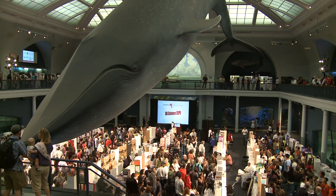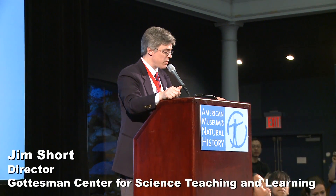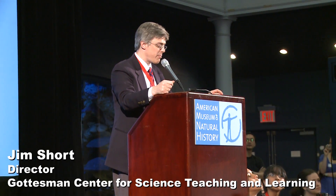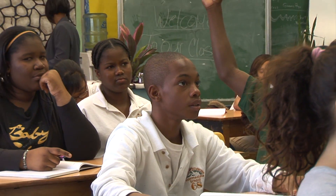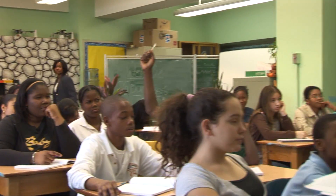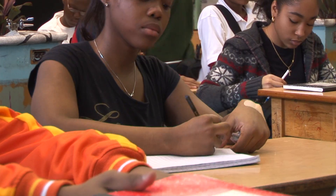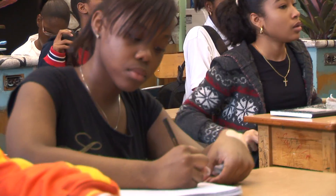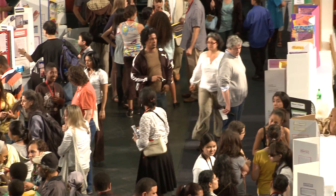I'm happy to announce that this year's 2010 Science Expo includes the largest number of science exit projects on display, from the greatest number of participating Urban Advantage schools and a record number of students presenting projects. More than 700 7th and 8th graders recently came to the American Museum of Natural History for the Urban Advantage Science Expo, which showcased 310 science projects as part of the Urban Advantage Middle School Science Initiative.